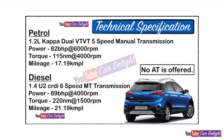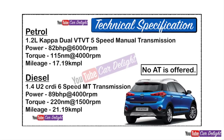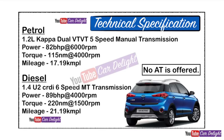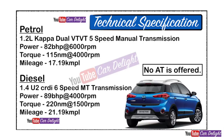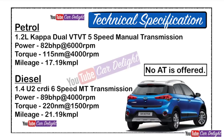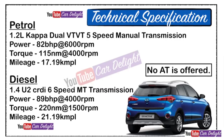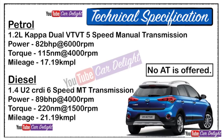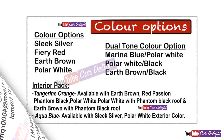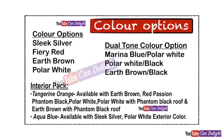Regarding technical specifications, we have a petrol engine: 1.2L Kappa dual VVT, 4-cylinder, 5-speed manual gearbox, with 82 BHP of power and corresponding torque.